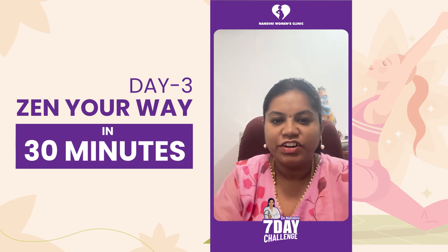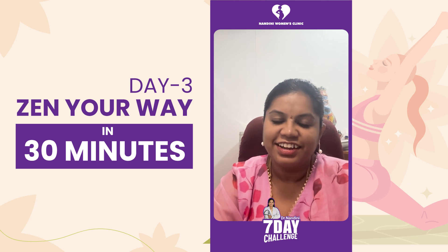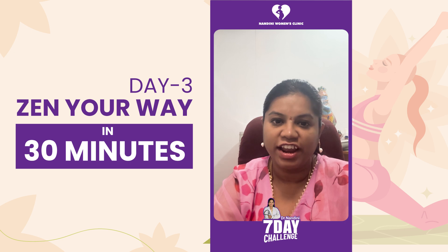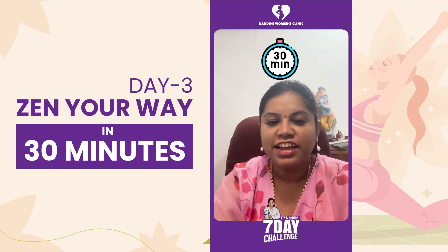Hello everyone, today we are talking about the Day 3 challenge: Join the Fun, Stay Fit. So what is the Day 3 challenge? It's called Zen Your Way — 30 minutes of zen.